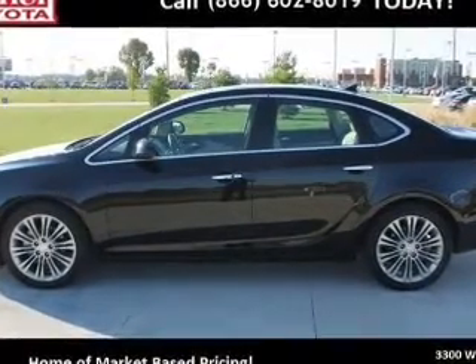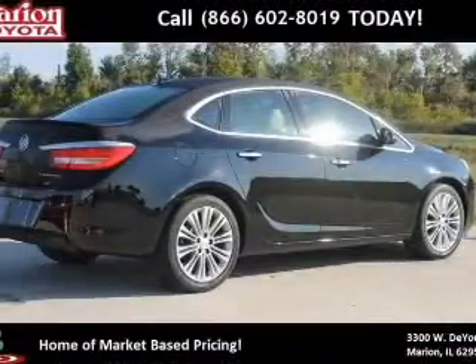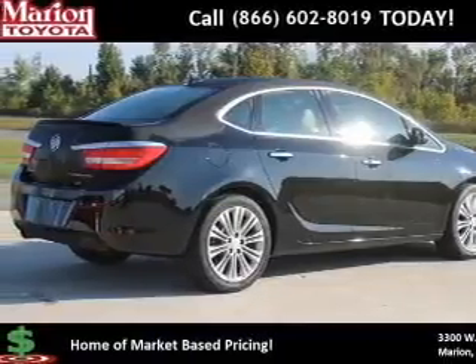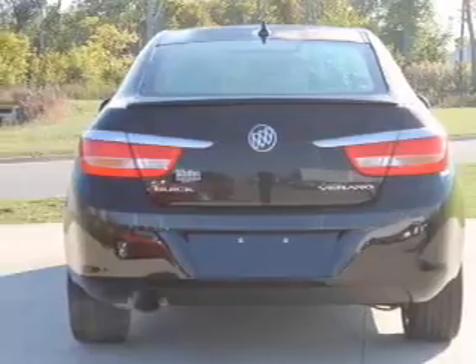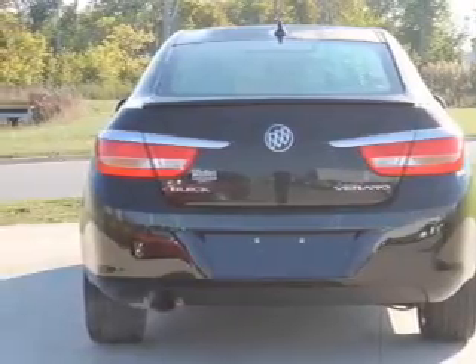Treat yourself to the splendor of a premium sound system. Brake safely with the anti-lock braking system. Heated seats make cold-weather driving more endurable, and enjoy the flexibility of multi-zone temperature controls.